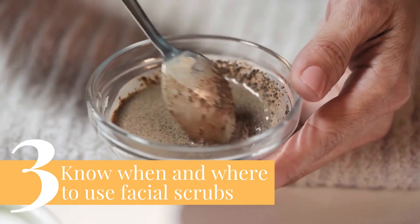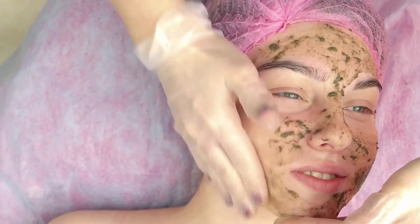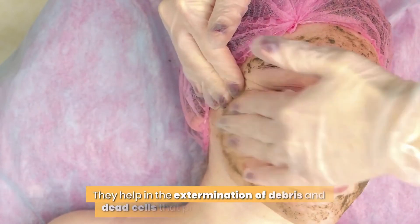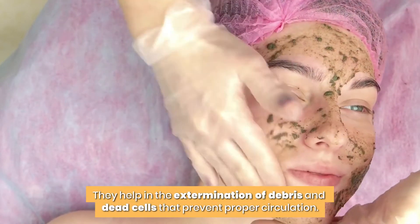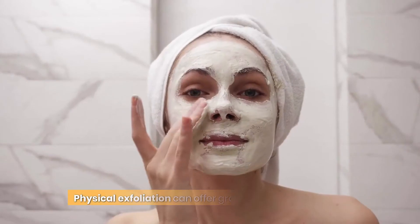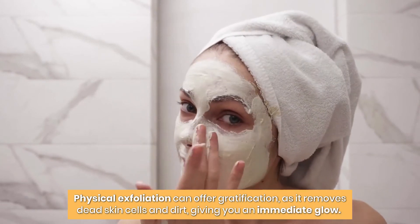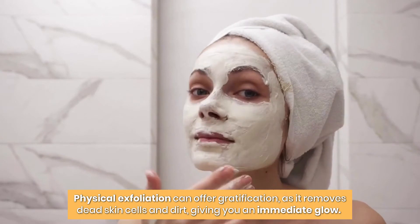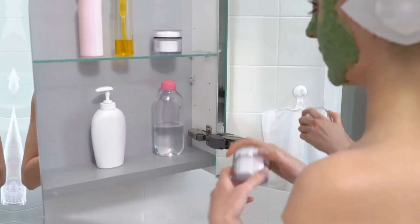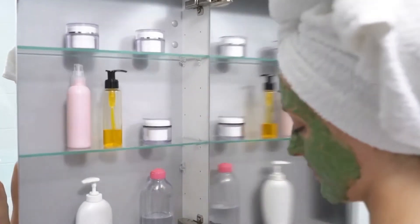3. Know when and where to use facial scrubs. Face scrubs are useful in some cases — they help in the removal of debris and dead cells that prevent proper circulation. Getting rid of these will ensure one has glowing skin. Physical exfoliation can offer gratification, as it removes dead skin cells and dirt, giving you an immediate glow. So it is essential to know where and when to perform exfoliation, as it will go a long way.